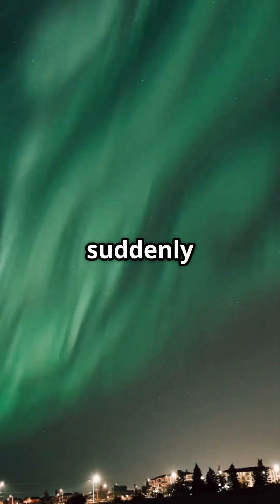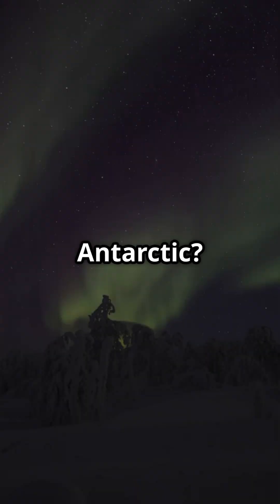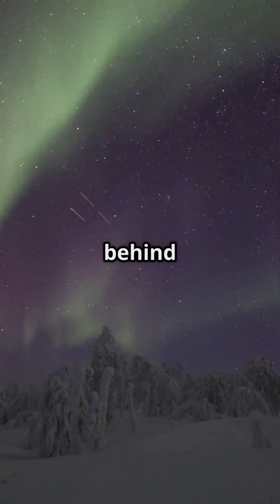Have you ever wondered why the sky suddenly bursts into glowing waves of green, purple and red near the Arctic and Antarctic? This is the science behind the aurora.